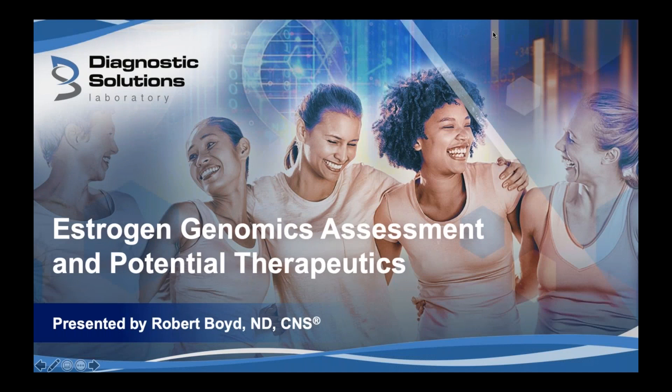Good afternoon. Welcome to today's webinar, Estrogen Genomics Assessment and Potential Therapeutics. Today's webinar is hosted by Dr. Robert Boyd, N.D., CNS. He's part of our Medical Advisory Board.